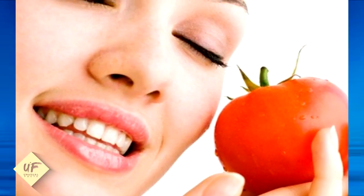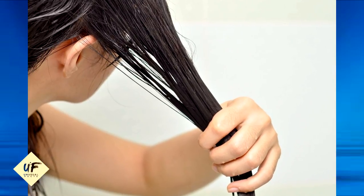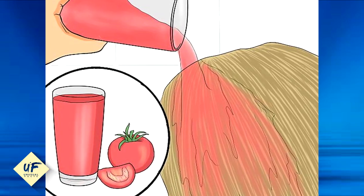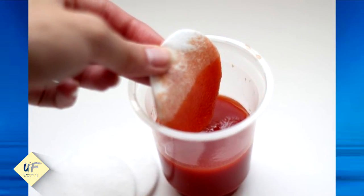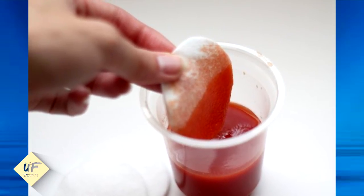Number 2: you can also make a wonderful hydrating mask with the help of tomato juice. Mix avocado pulp with tomato juice and apply it to your scalp and hair. The hydrating and antiseptic properties of avocado, along with the astringent properties of tomato juice, can do wonders for your hair.